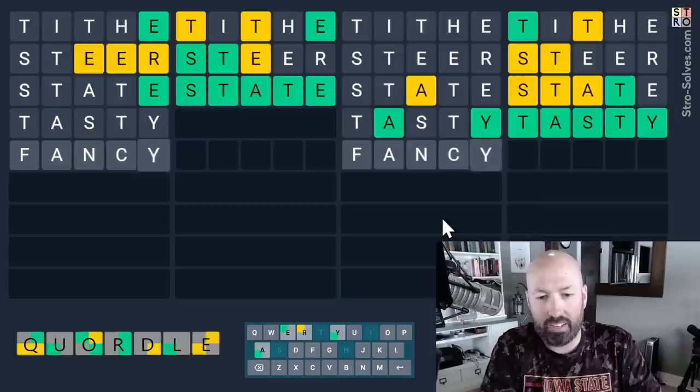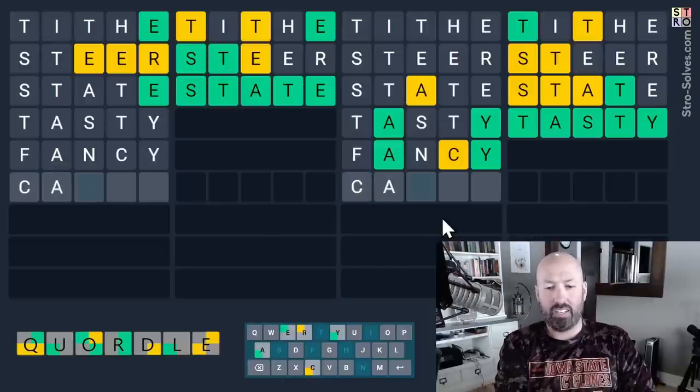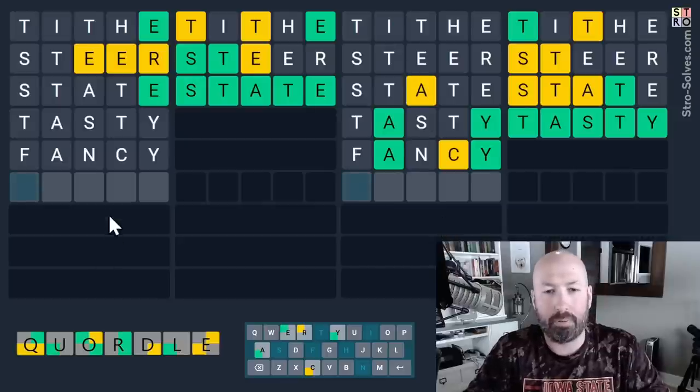It could be something like 'fancy.' Let's go 'fancy' — it's not 'fancy.' C-A... well, it's not 'canny.' 'Campy' — it could be 'campy.' Let's look at the top up here. We don't have much up here — we've got the double E and the R.